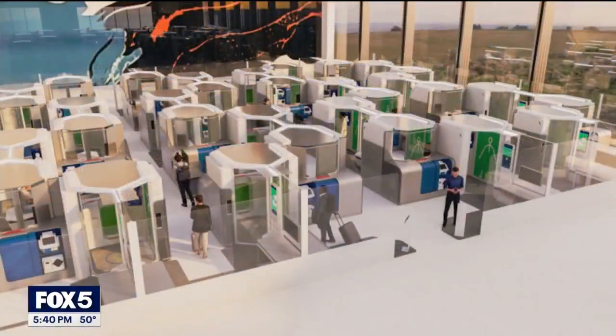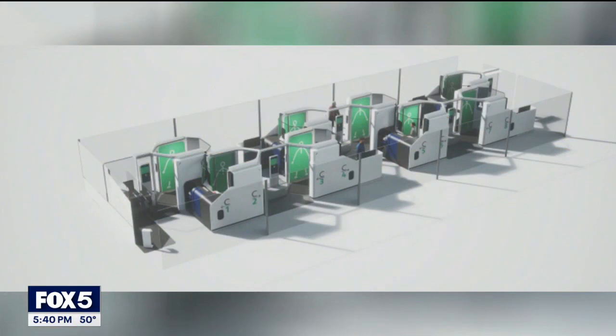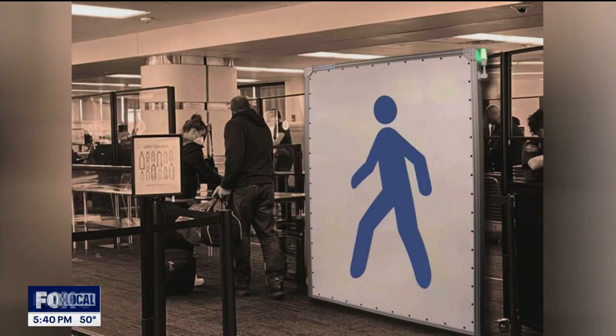Airport security will soon look similar to self-checkout kiosks at the grocery store. The TSA has partnered with the Science and Technology Directorate to create a self-checkout-style security line. It will allow pre-check passengers to efficiently scan themselves and their bags.